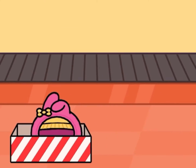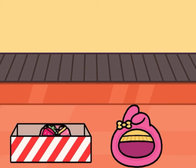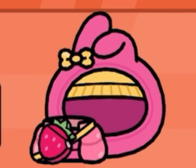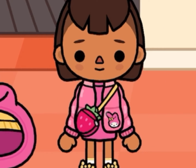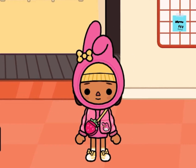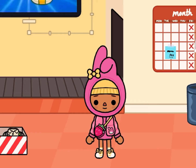First, here is the hood, and now here is the outfit. Let's try the My Melody outfit on a character. First, the coat here, and now the hood. Let's put the hood on. So cute! I love the strawberry purse.